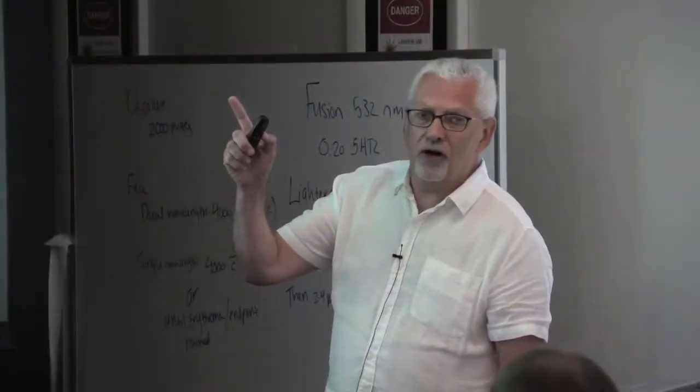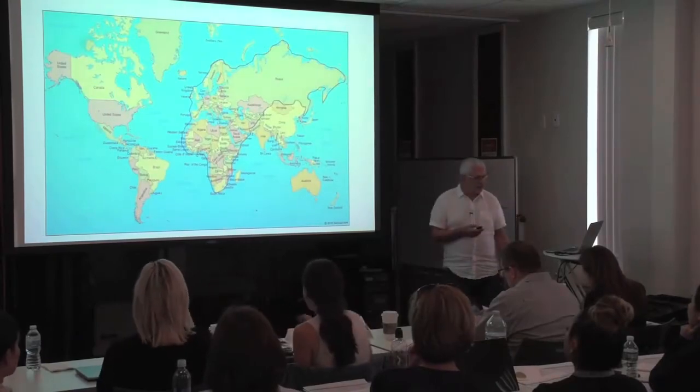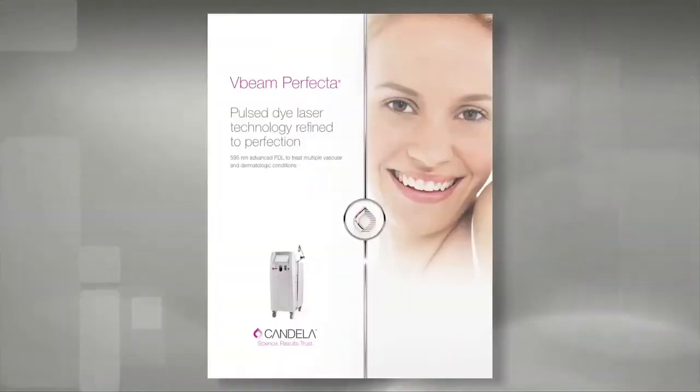Hello, my name is Hamish McNair and thank you for tuning in to Clinical Insights with Candela. I manage the Candela clinical team in our Europe, Middle East and Africa regions and we are proud to offer a wide variety of treatments to improve the quality